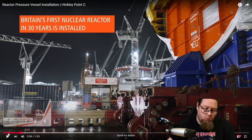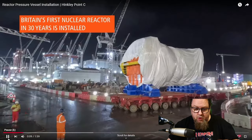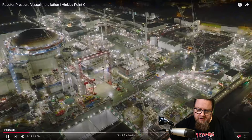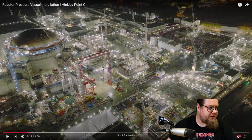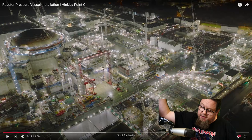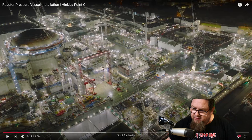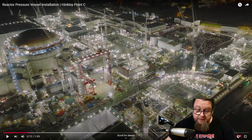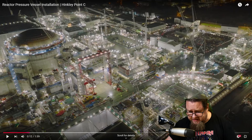All these cranes offer both flexibility and speed, which is pretty important. You can also see the containment building of Hinkley Point C Unit 1. Britain's first nuclear reactor in 30 years is being installed. There it goes along its voyage. From a top-down view you can see them finishing the reactor containment building — behind it is the generator building.